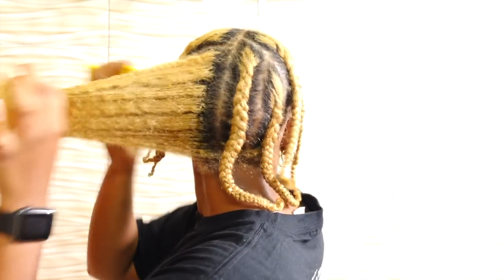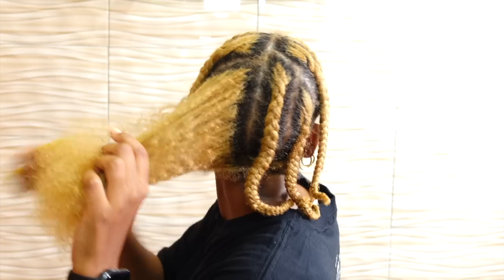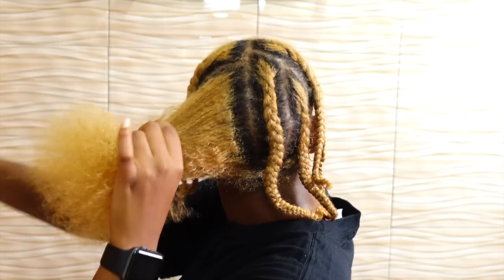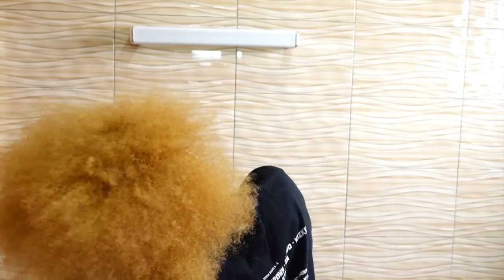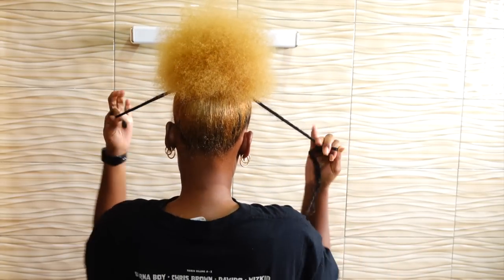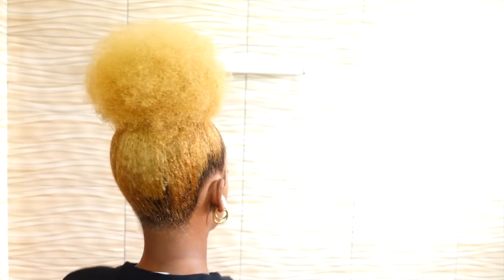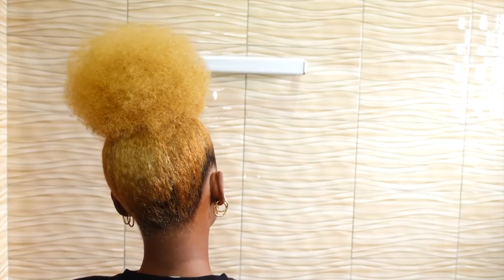The next day I did the same cornrows again, and this time I wanted to do a puff. I combed out all the sections, made sure everything was super detangled, then tied the puff at the top of my head. That's been how I've been rocking my blonde natural hair. Thank you so much for watching and I'll see you in my next one.